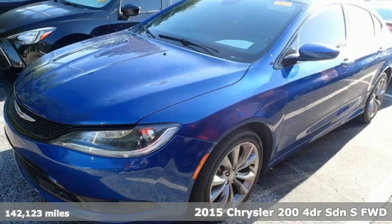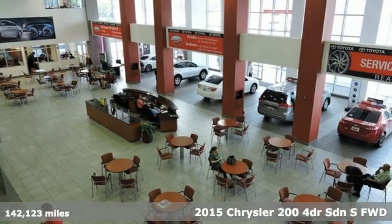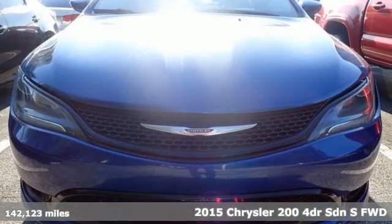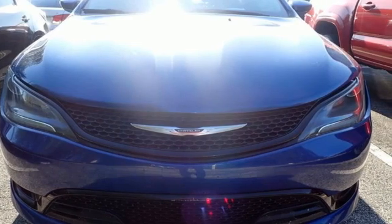It's a 2015 Chrysler 200. This 200 was designed, engineered, and built to compete with the best. That means you win. And it comes with all the amenities you need.